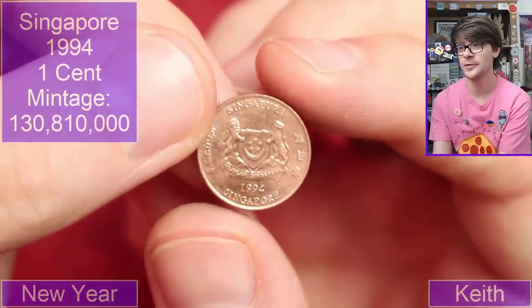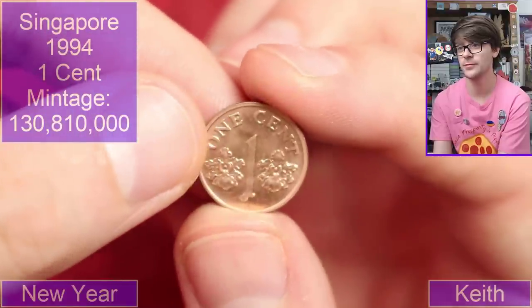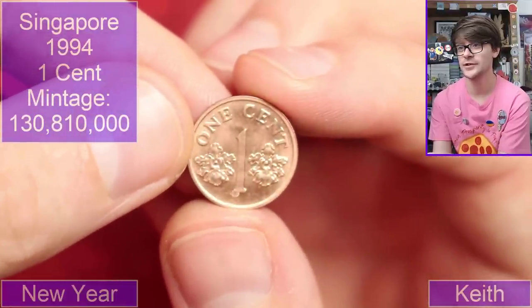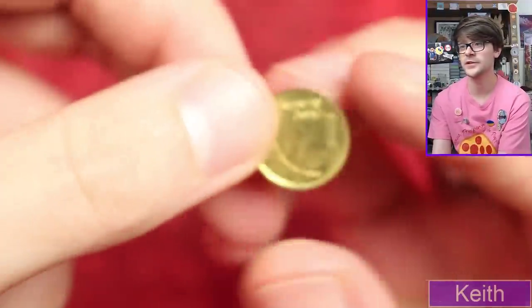We are in Singapore now, 1994. Crumbs, this is a far and wide spread bunch of coins. One cent, very nice. Lots of exciting countries.